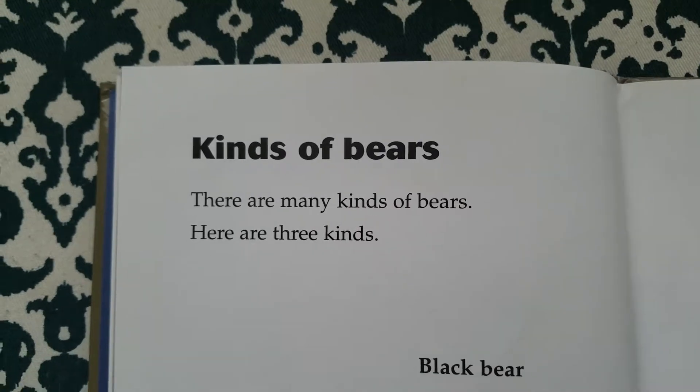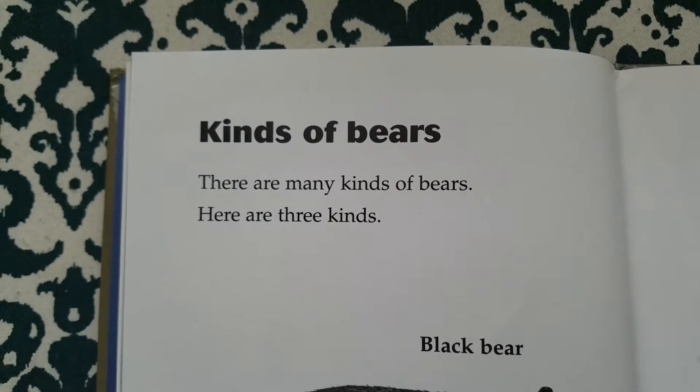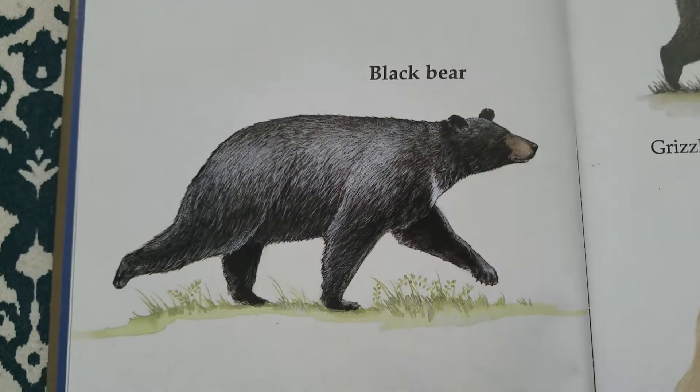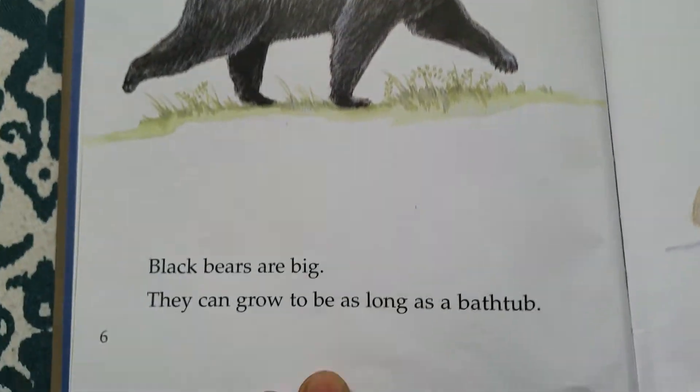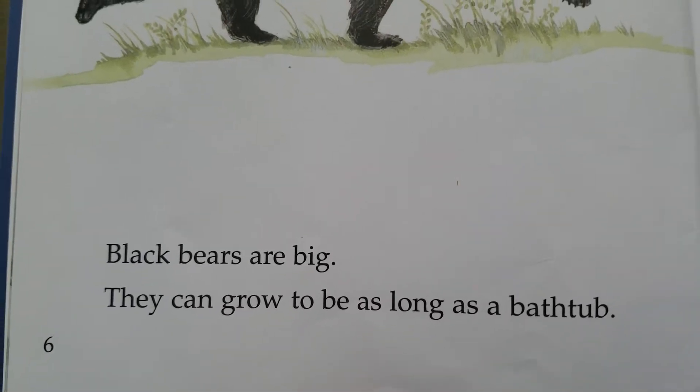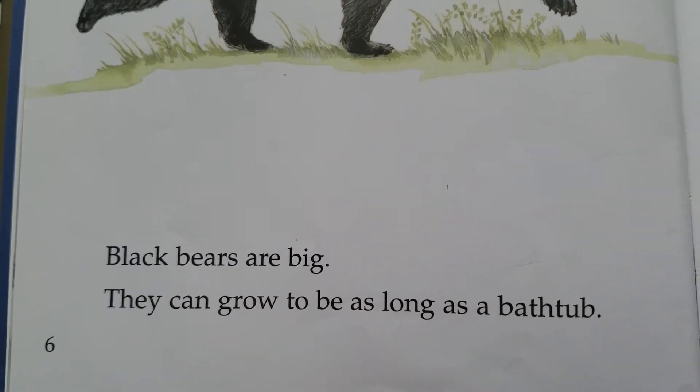Kinds of bears. There are many kinds of bears. Here are three kinds. Black bear. Black bears are big. They can grow to be as long as a bathtub.